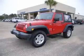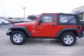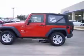We are proud to present this excellent 2008 Jeep Wrangler. This Wrangler has a 3.8L V6 engine and a manual transmission.